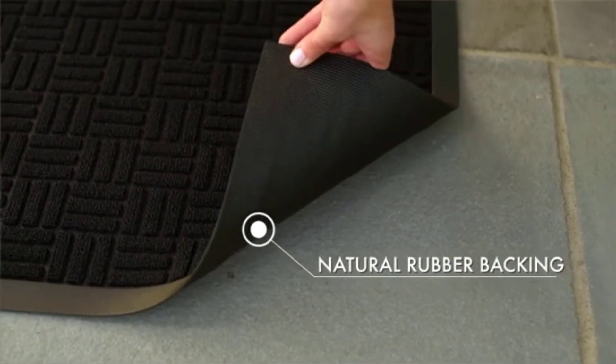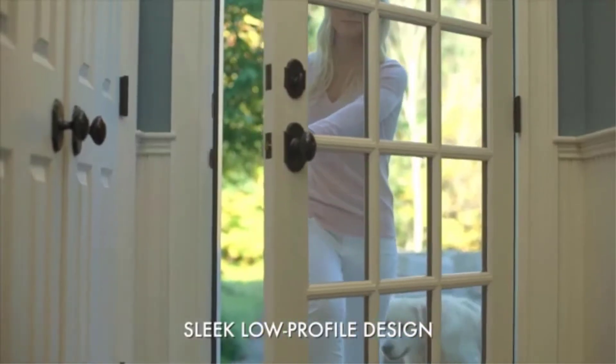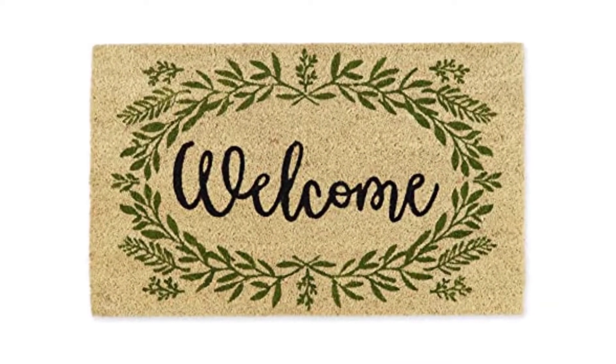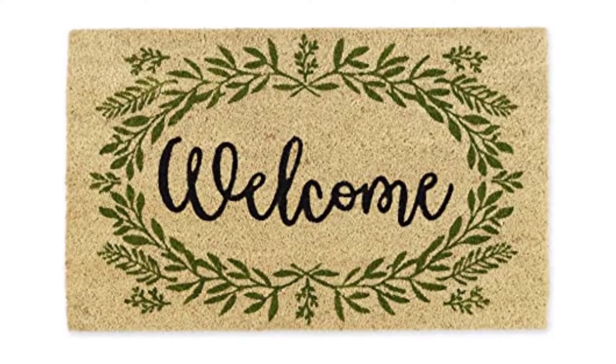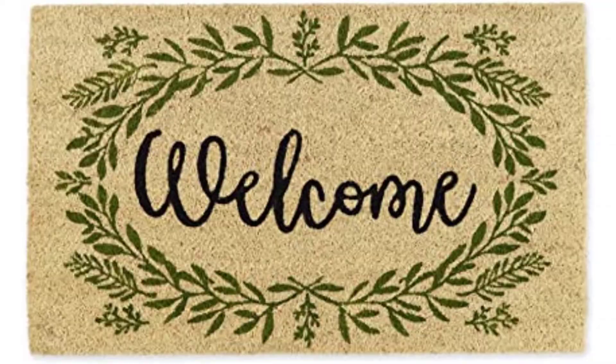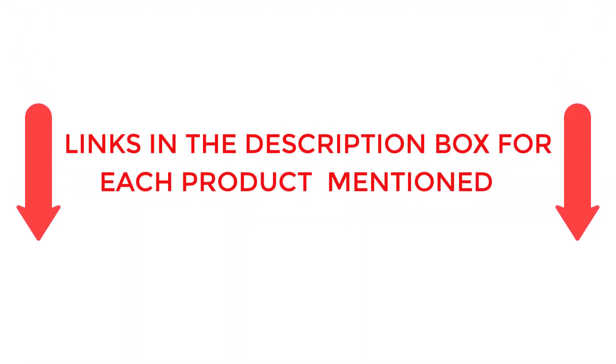To help you make an informed decision, I did extensive research, read tons of reviews, and compiled a list of the best welcome mats from reputable brands. After much research, I found these products very helpful for people like you. If you want to know about the price and other information, be sure to check my description. So without any further delay, let's jump into the video.